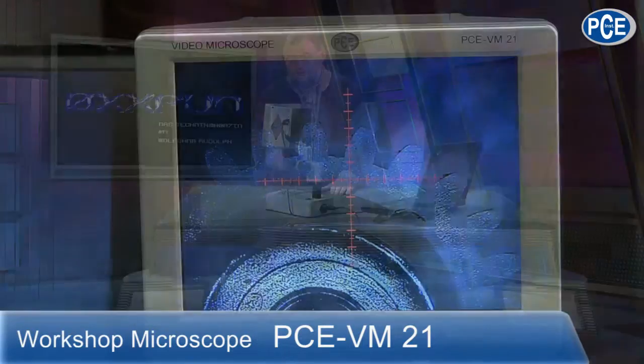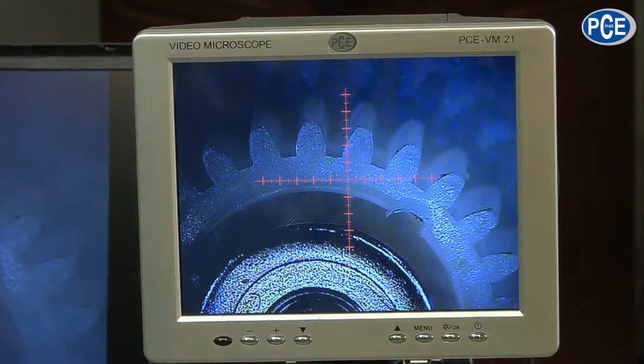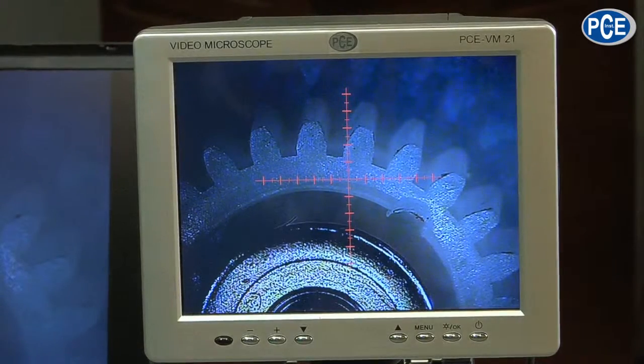From PCE, the VM-21, a workshop microscope. As you can see, it is made very massive and robust. And when I look at the display, it is pretty large — 22 cm in the width and 160 in the height, with an 800 x 600 resolution. A very nice device, very special.